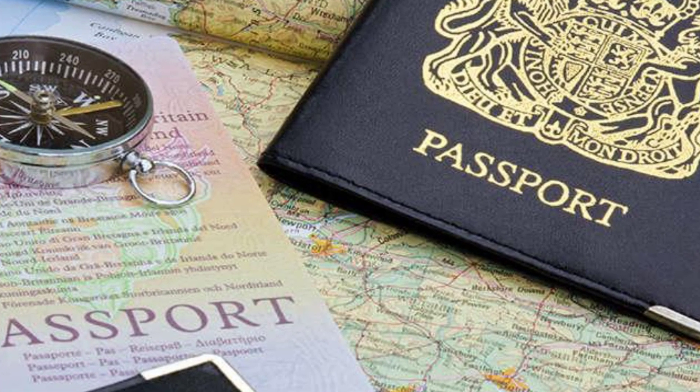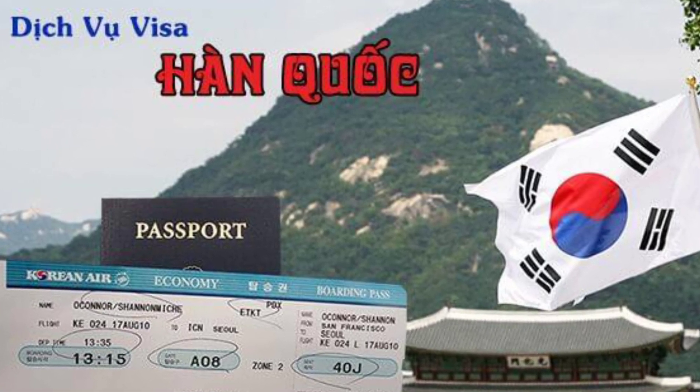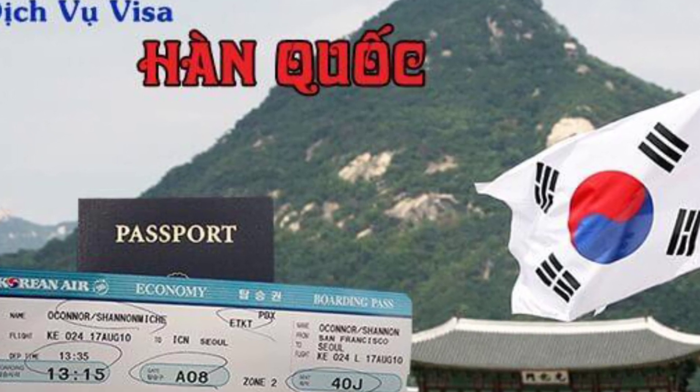But if you travel to Hong Kong via a connecting flight, you need to choose a company to arrange the visa. The visa price for 30 days costs around $100.